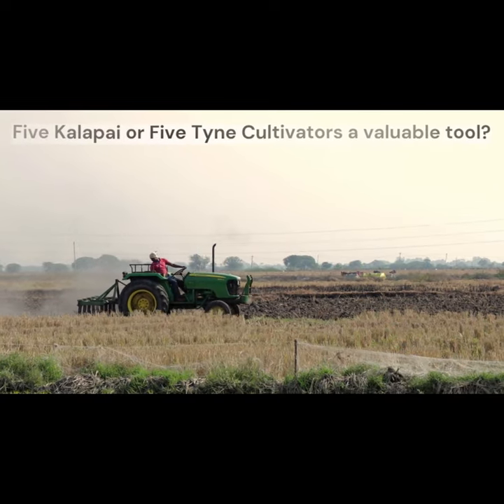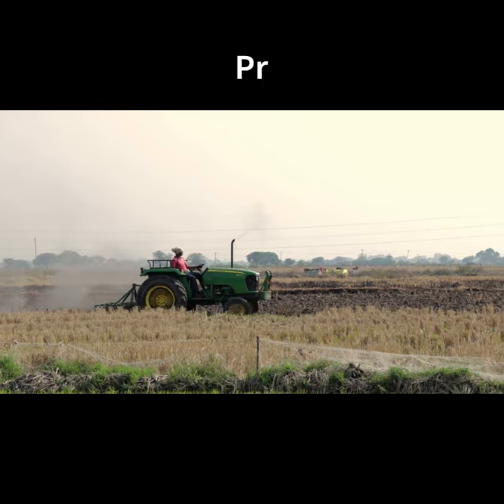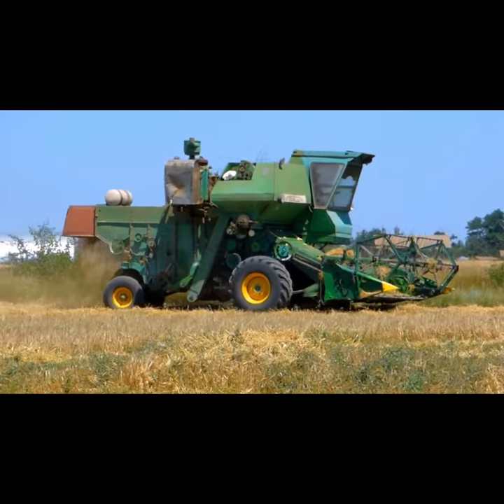If you have struggled with preparing the perfect seed bed, our farmers use pie-colour-pipe or phyton cultivators that are designed to properly till the land. Weeds can be pulled out easily in an eco-friendly manner.